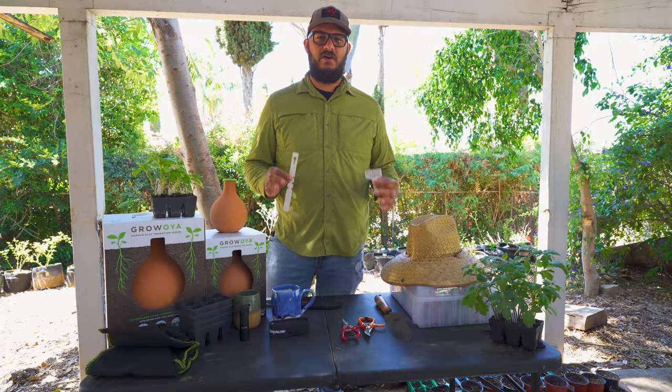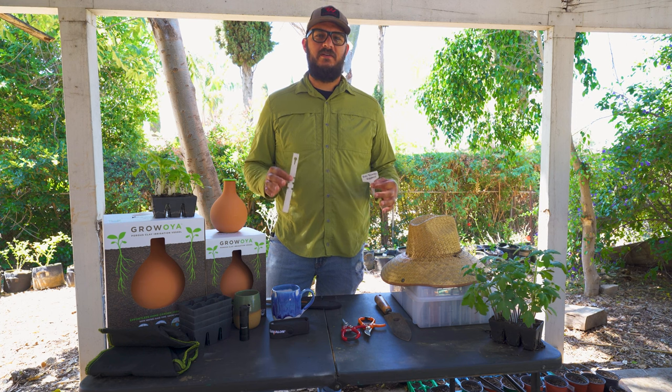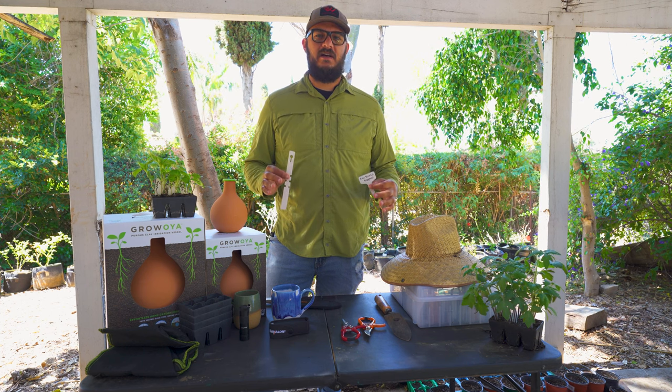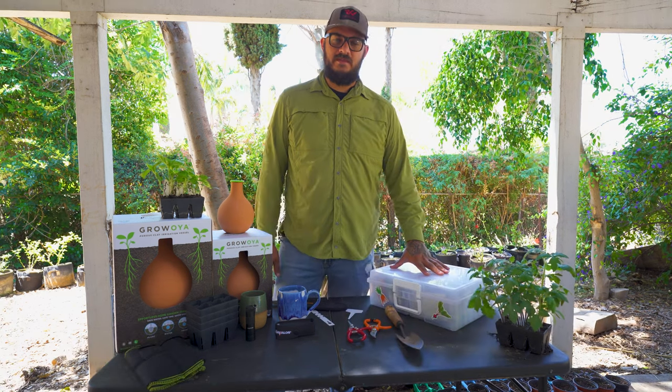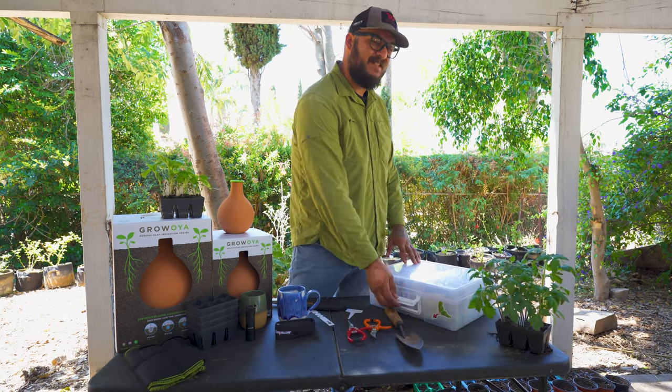Plant tags are a must-have for every gardener. These things will literally save your butt when it comes to organizing your plants and making sure you know what's what.